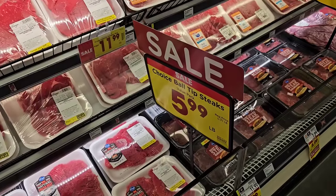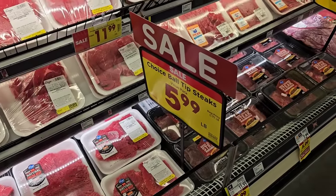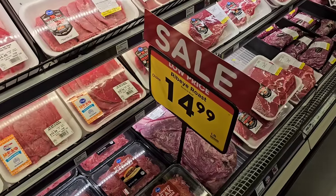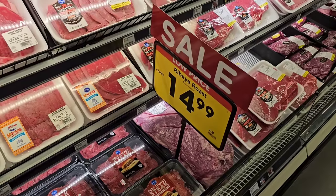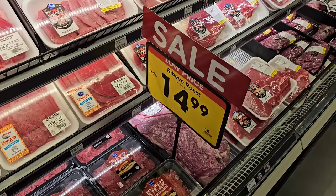Choice ball tip steaks value pack are $5.99 a pound, on sale down from $6.99 a pound. They make this look like a sale, but this is really regular price. Regular price for Kroger ribeye roast is $14.99 a pound. That is not an error — that is what the price is now. Crazy.